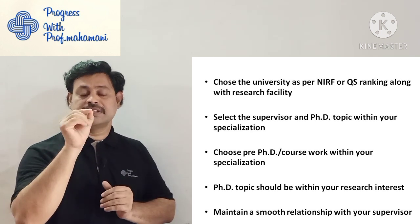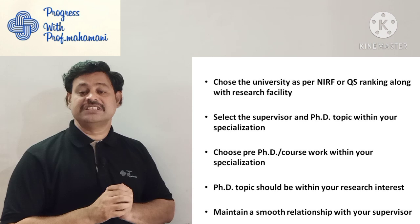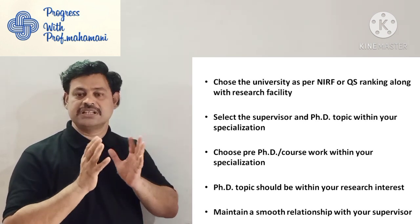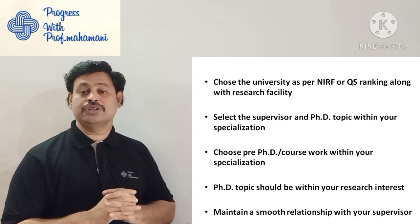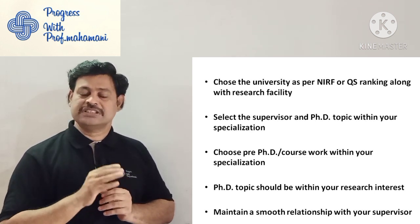The fourth tip is: the PhD topic should be within your research interest. Whatever area you are interested in, select the PhD topic from that — it is very easy. The fifth tip is: maintain a smooth relationship with your supervisor. This is very important because your supervisor's support role is essential not only during your PhD.